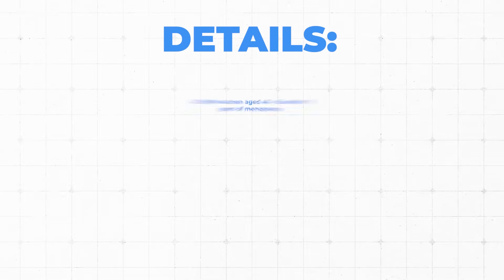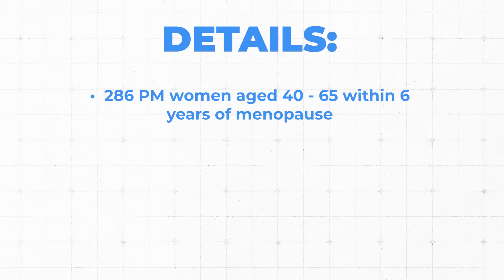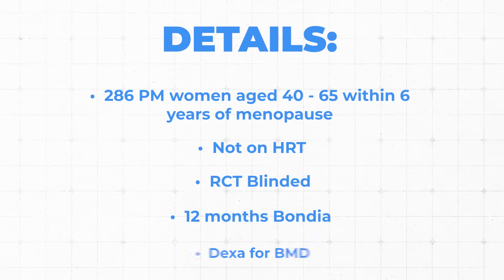Fortunately, there is more information available because it is a listed clinical trial on ClinicalTrials.gov. Here's what we know: it contains 286 postmenopausal women aged 40 to 65, who needed to be within six years of menopause and not on hormone replacement therapy for at least the last six months. This was a randomized controlled trial that was blinded — a placebo group and an intervention group. They used the product or placebo for 12 months and used DEXA to demonstrate changes in bone mineral density. Truthfully, it's a pretty good study design.